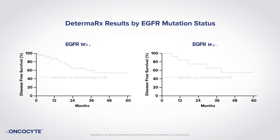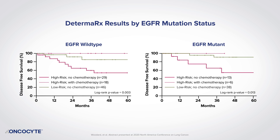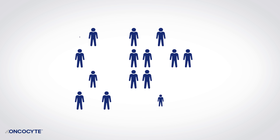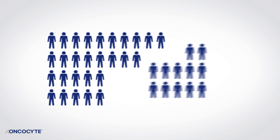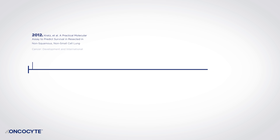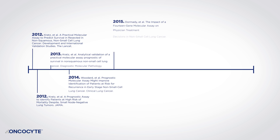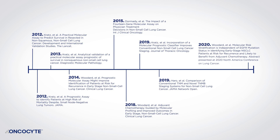EGFR results were available for 150 of the patients in the cohort, with patients who were DetermaRx high-risk benefiting from chemotherapy regardless of their EGFR mutation status. With 60% of patients in the ADORA trial receiving chemotherapy prior to osimertinib, there is still a need to identify patients with a high risk of recurrence that can benefit from chemotherapy prior to a targeted treatment. In conclusion, DetermaRx data provides compelling evidence for NS-CLC risk discrimination and adjuvant treatment guidance to improve long-term survival.